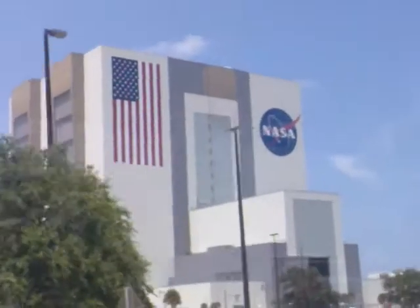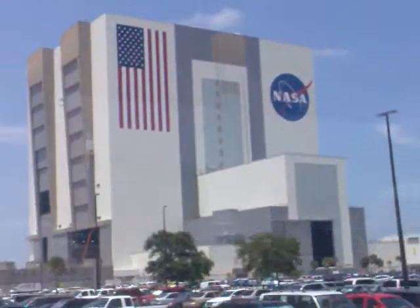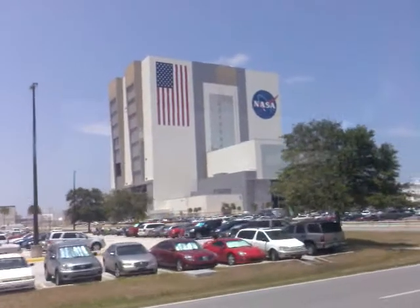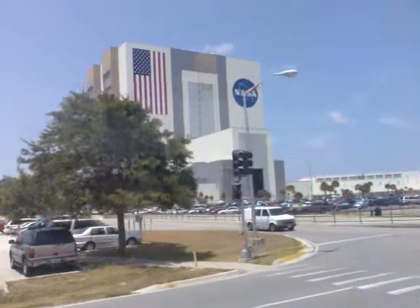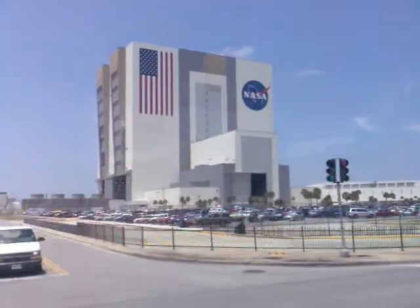The south side — just to give you a little sense of scale — the flag on the Vehicle Assembly Building is the tallest pavement flag in the road: 290 feet tall, 110 feet across. Each one of the stars is six feet across. Each one of the stripes is eight and a half feet across. And the blue field is the size of an NBA basketball court.